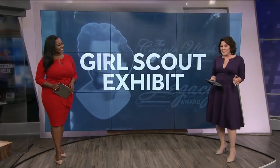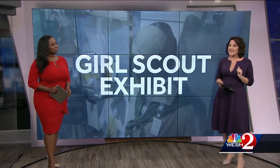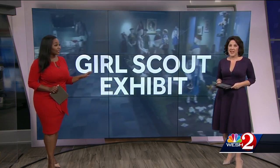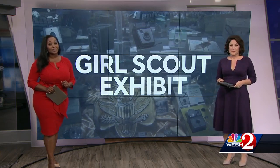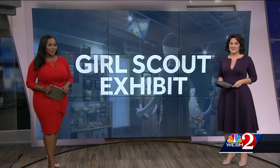Not many organizations have survived 111 years, but the Girl Scouts have. I used to be one — this is so exciting. There's a Girl Scout headquarters in Orlando, and they put together a huge collection of vintage memorabilia. Westview's Michelle Meredith tells us about the new exhibit, which dates back to the very beginning for the Girl Scouts.